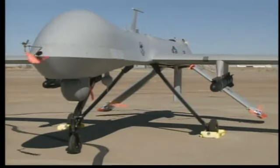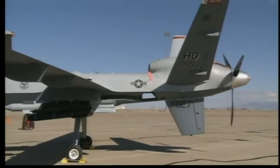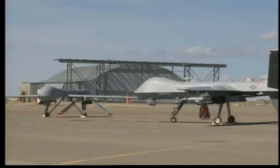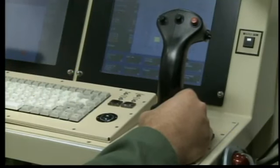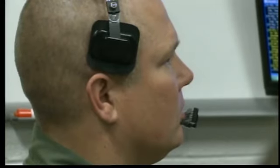The MQ-1 Predator and MQ-9 Reaper at Holloman Air Force Base represent advances in technology and one of the newest career fields in the Air Force. The pilot is nowhere near the aircraft. Unmanned aircraft can go places where manned aircraft could not go — maybe because it's too dangerous or whatnot.